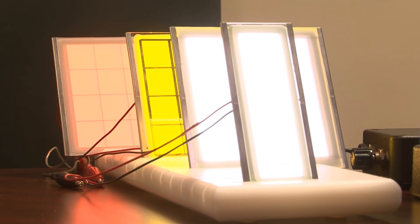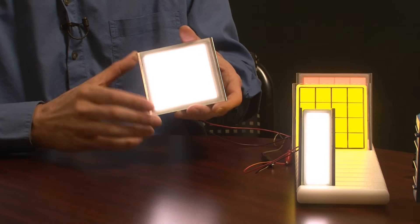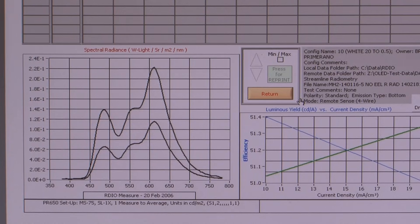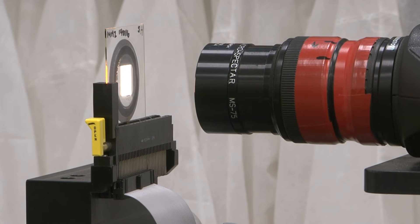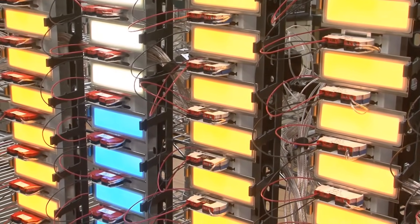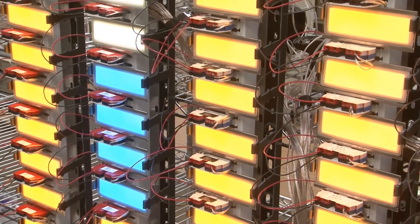OLED lighting devices emit light from the surface. The lighting panel may be flexible and potentially even transparent, like a window or a reflective mirror. OLEDs can be tuned to emit specific wavelengths for a variety of colors, as well as both warm and cool white lights. OLED Works currently offers panels that emit amber, blue, red, green, or full-spectrum white light.